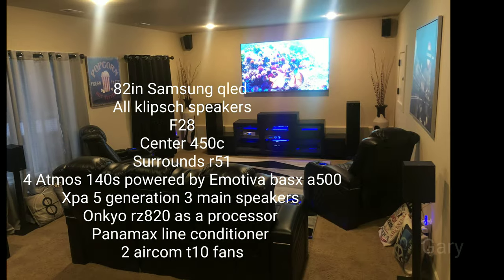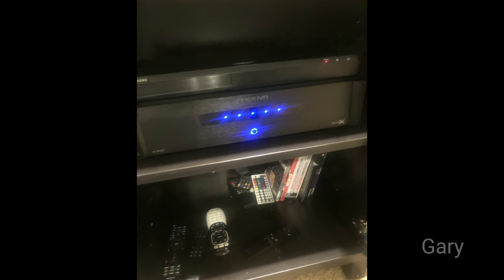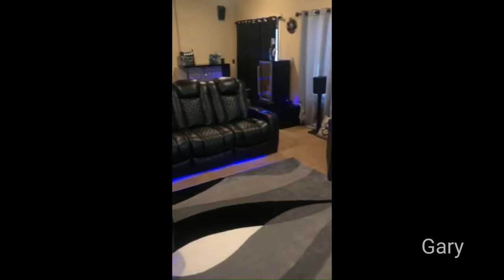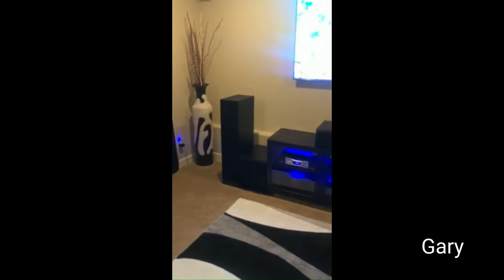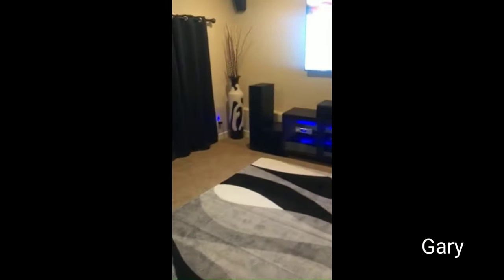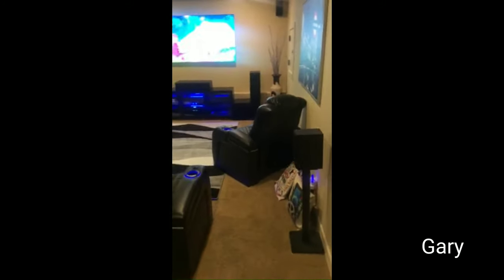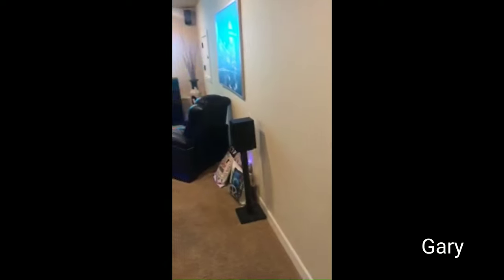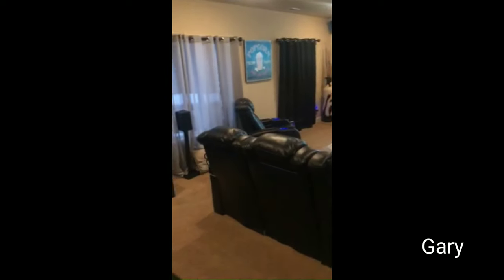Coming right along is Gary with a fantastic home theater — I'm super impressed with this one. What's inside is an 82-inch QLED Samsung. I'm super jealous. All his speakers are Klipsch Reference: the 450C for the center, the F28 for his mains, R51s for his surround channels, and the 140SAs are his four Atmos speakers. All powered with the Emotiva X3 Gen, a five-channel amp. It also has a Base X500 from Emotiva, a five-channel amp driving the four Atmos speakers. The processor is the Onkyo RZ820 with a Panamax line conditioner.